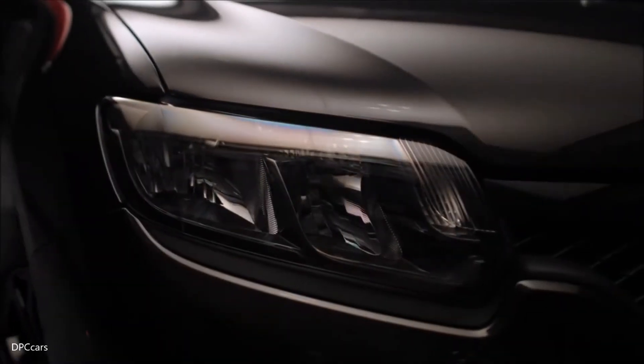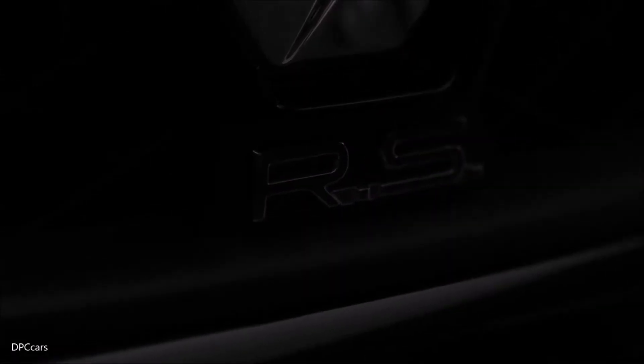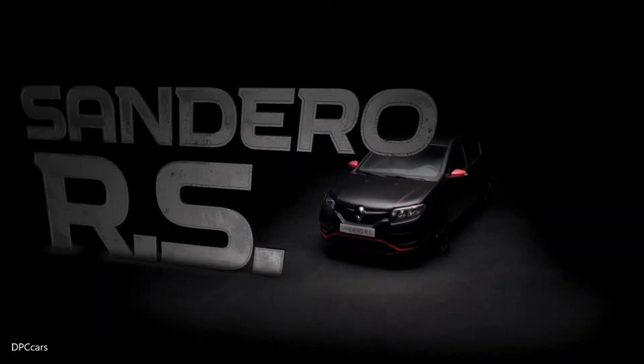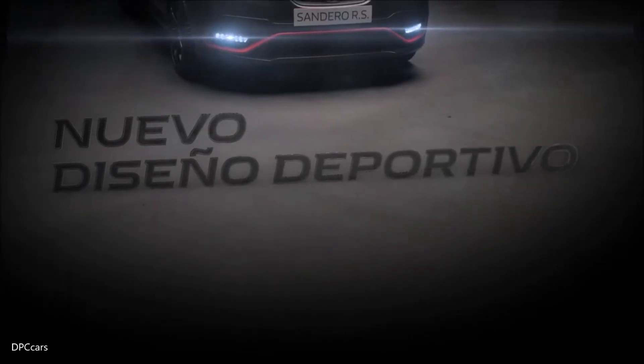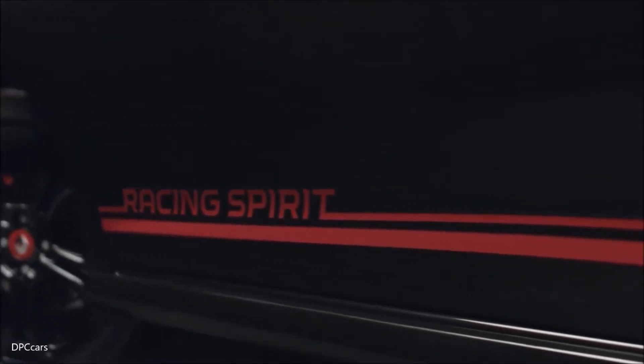The Brazilian best-selling Hot Hatch now offers new Michelin PS4 tires paired with 17-inch alloy wheels, red brake calipers and wheel center caps. Red is also spread on the F1-style blade, side-view mirrors, along with a diffuser and new racing spirit side stripes.